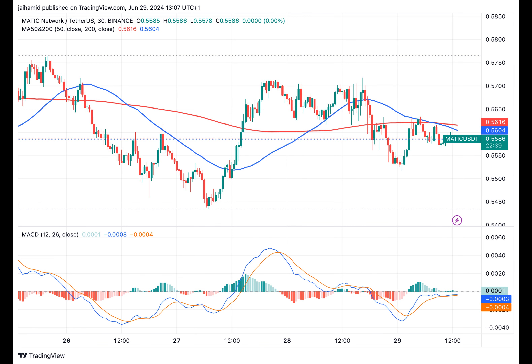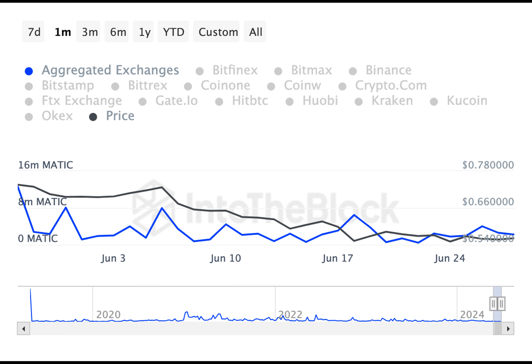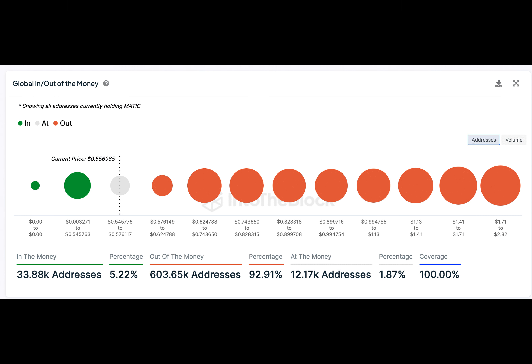And then there's the NVT ratio, which flashed some fluctuations but was trending south on the charts. This implied that there was either a hike in transaction volume or a fall in network value, which could be seen as a bullish sign if the transaction volume hikes are sustainable.